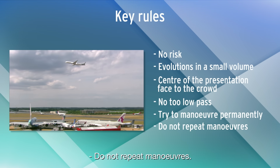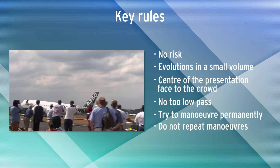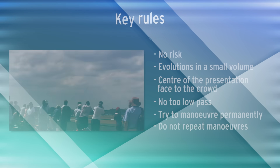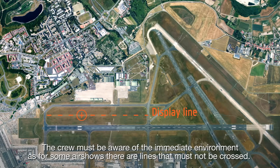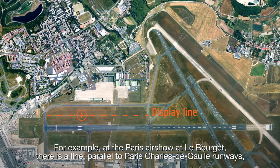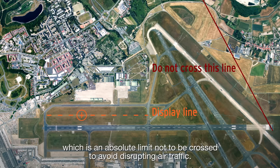Do not repeat maneuvers. The crew must be aware of the immediate environment, as for some airshows there are lines that must not be crossed. For example, at the Paris airshow at Le Bourget, there is a line parallel to Paris Charles de Gaulle runways, which is an absolute limit not to be crossed to avoid disrupting air traffic.